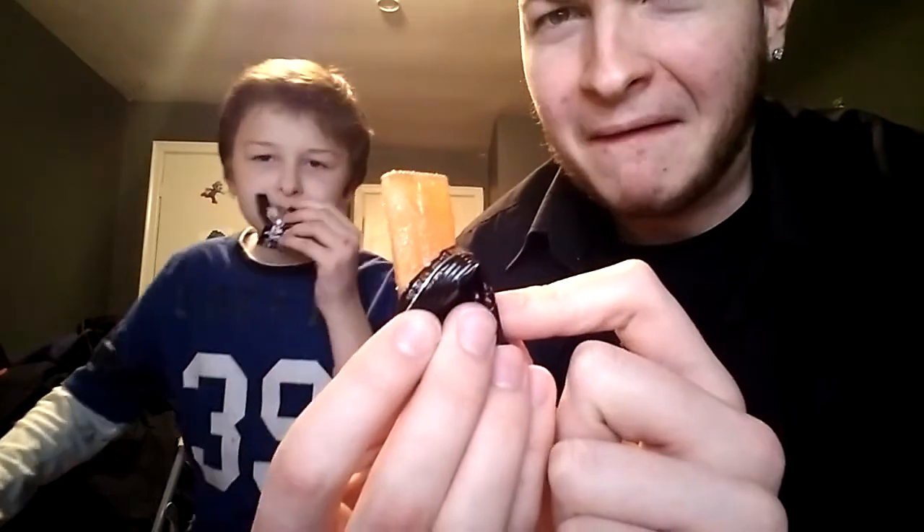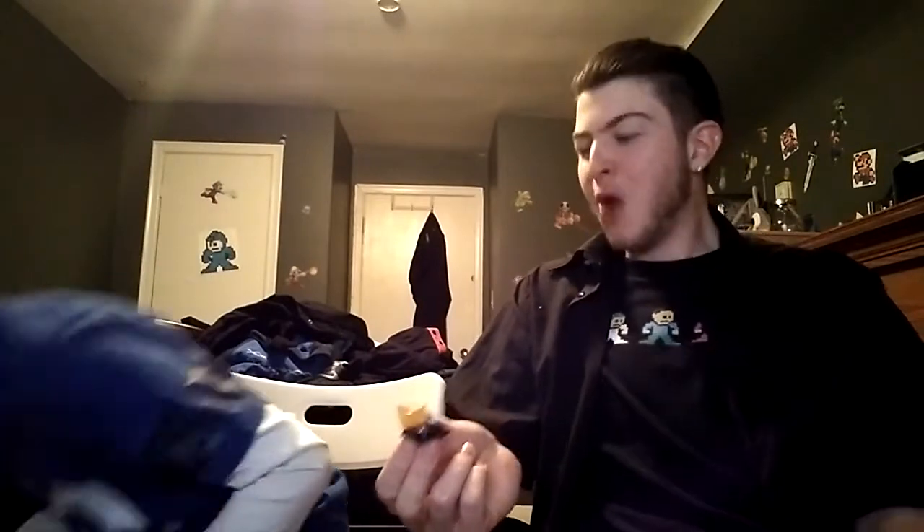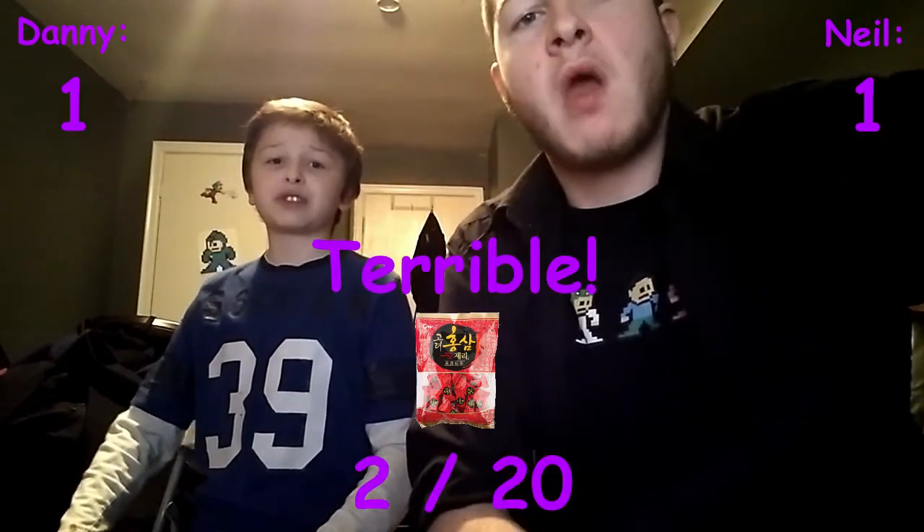It smells like a fresh aloe leaf, like aloe gel. That is weird. Three, two, one — sink it. Terrible. One out of ten for me, one out of ten — two out of twenty. I'm not giving it a zero because we haven't reached the grossest thing yet.